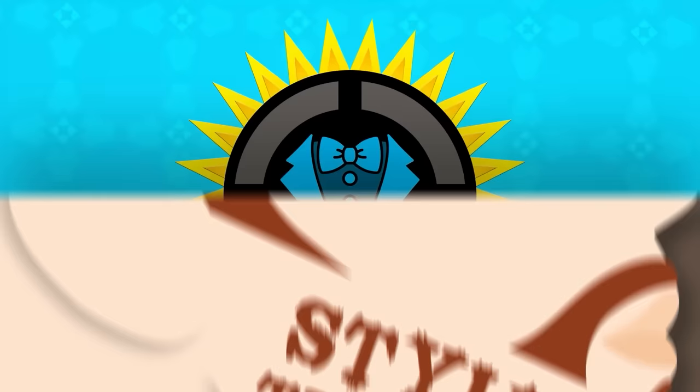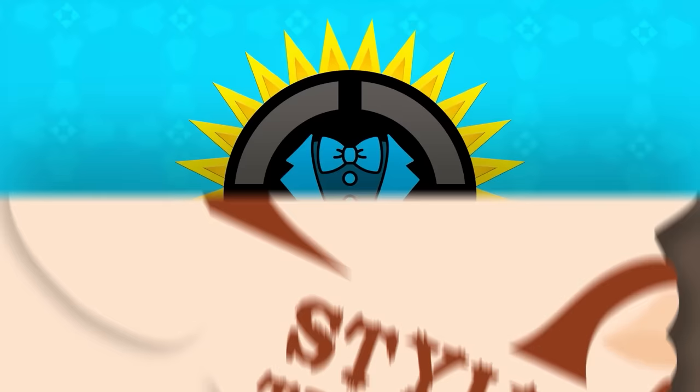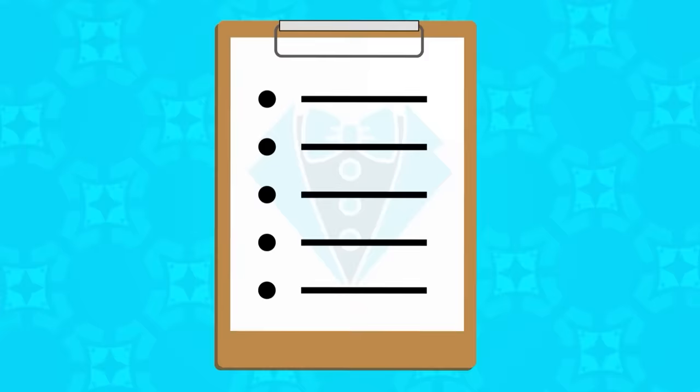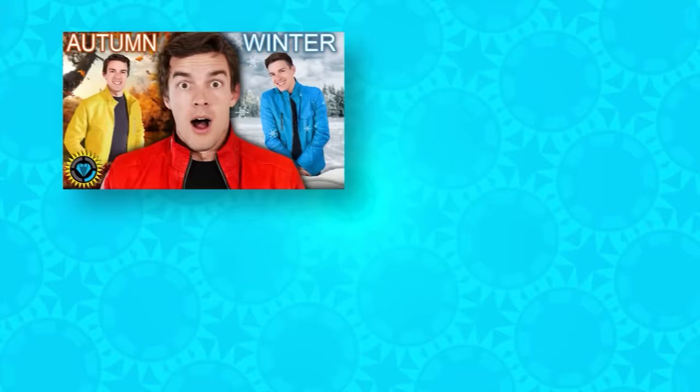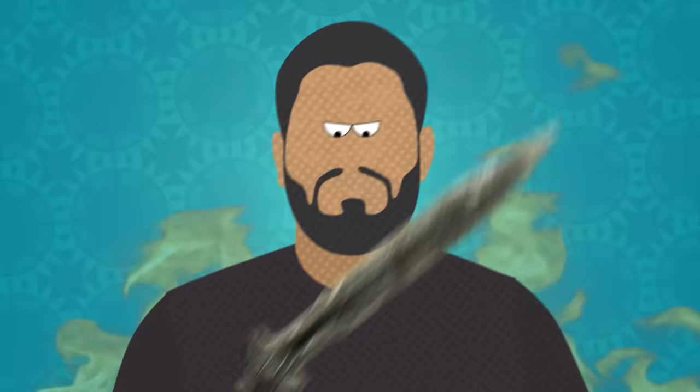Hello internet, welcome to Style Theory. Hair today, gone tomorrow. One of our goals on this channel is to ultimately break down and rebuild your personal style routines to optimize them from the ground up. So far we've tackled color theory, washing your legs, and sketchy soaps. But today, we're taking a blade to our own face in the name of science. That's right, I'm talking about shaving.